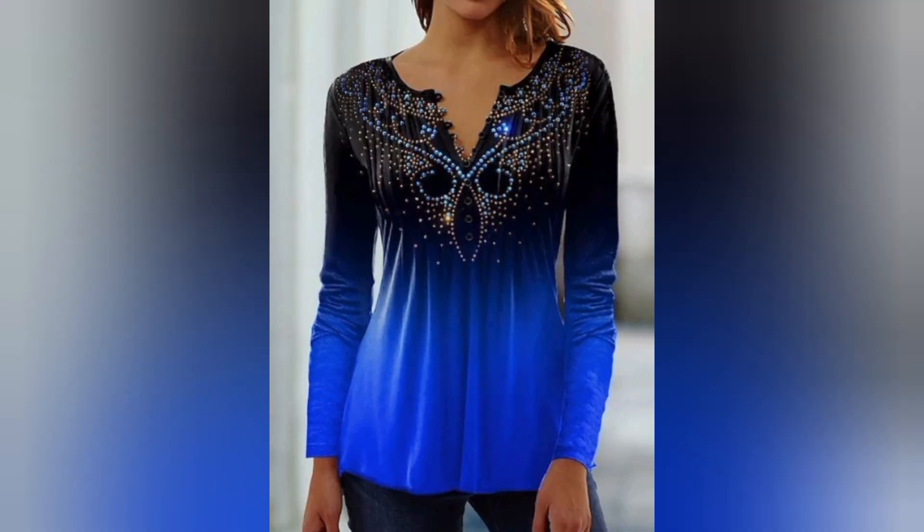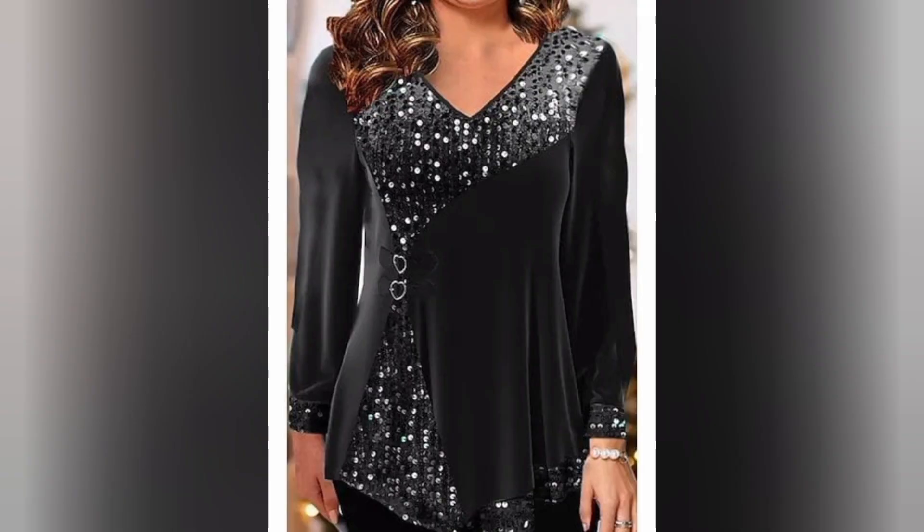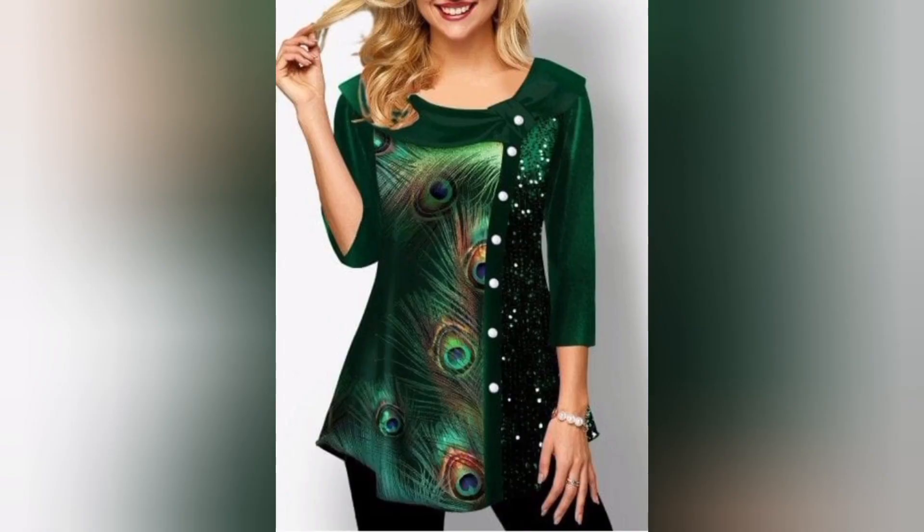Prepared to be inspired as we showcase a curated collection of velvet top outfits for various occasions. From casual street style to red carpet glamour, our lookbook offers a visual feast of velvet fashion possibilities.